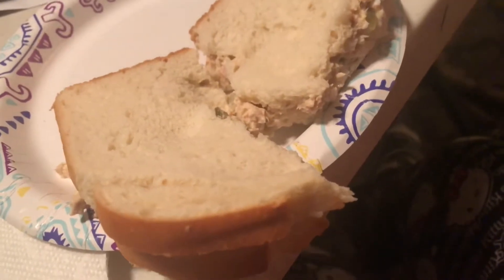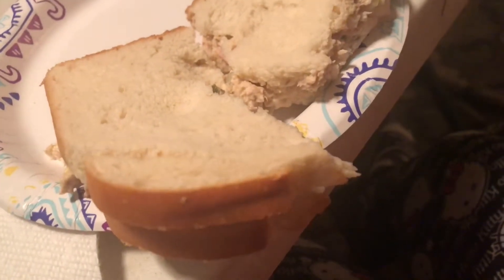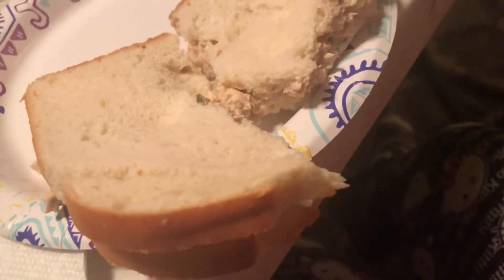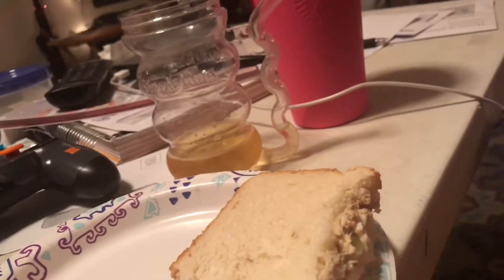Dinner time! So I'm not really that hungry, so I just decided to make myself a tuna sandwich on sourdough bread — my favorite — with some apple cider and some water.